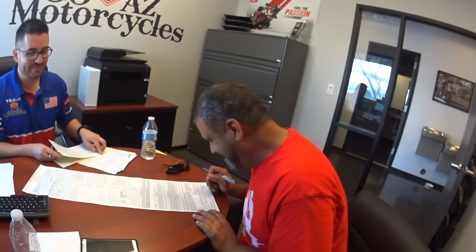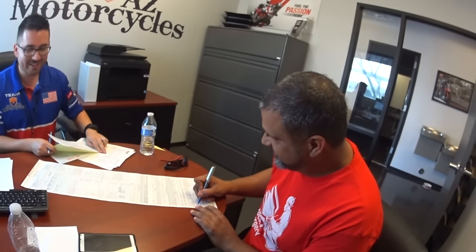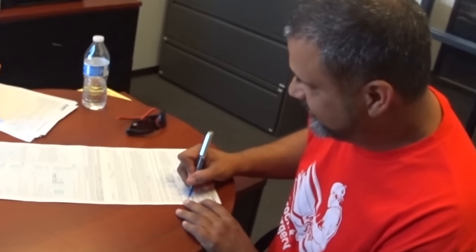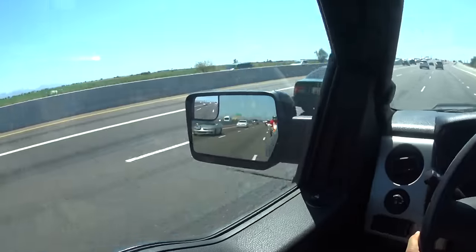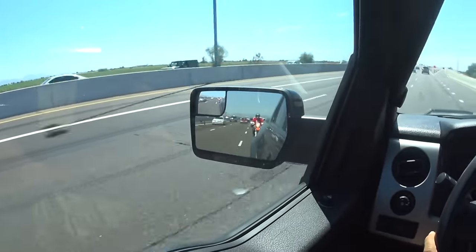The big signature — it's kind of expensive. After shaking hands, I took the bike for a short ride and then we loaded it up on the truck and headed home.